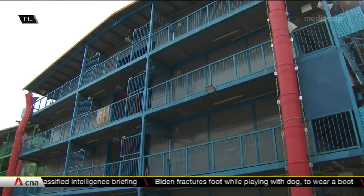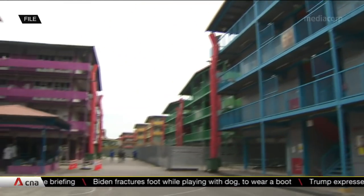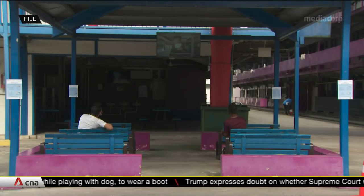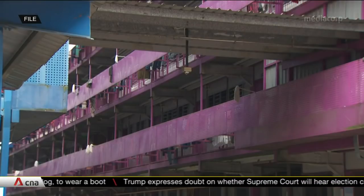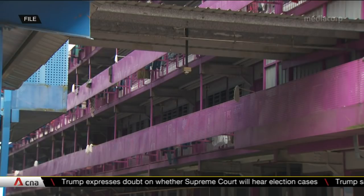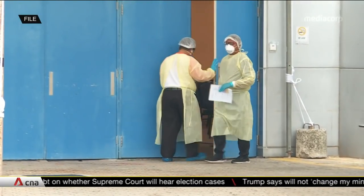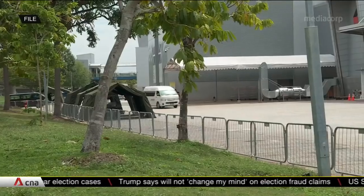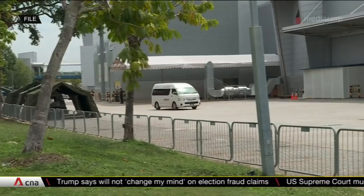The biochip was tested at the S11 dormitory and the Expo Community Care Facility earlier this year, in collaboration with Sengkang General Hospital and Woodlands Health Campus. Out of 215 people who were tested, 27 positive cases were detected. According to the developer, the first result came back positive within seven minutes.